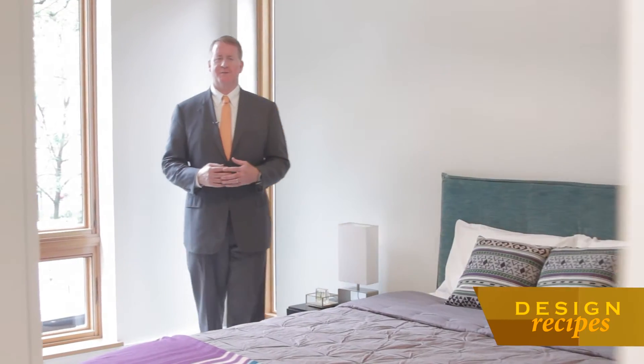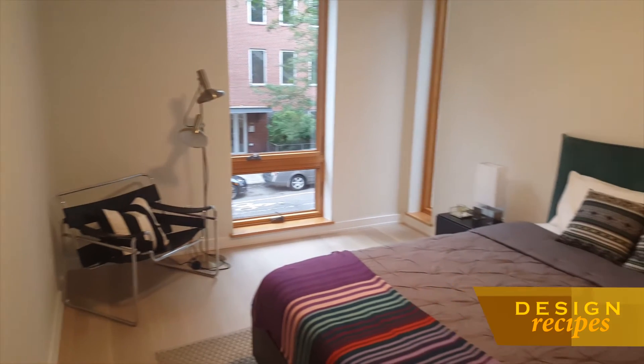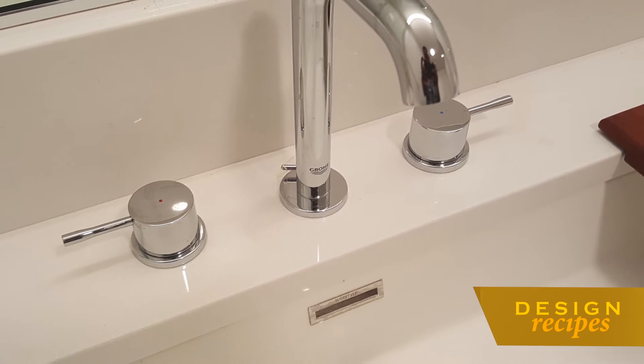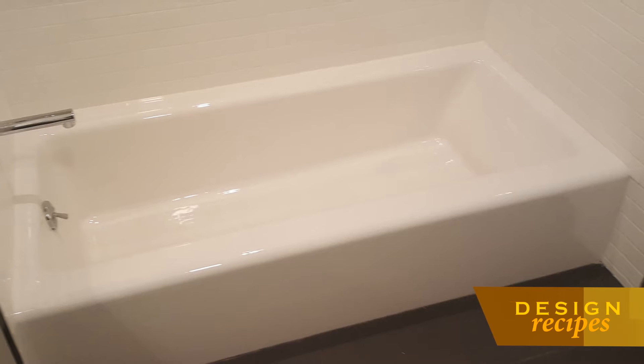Here we are in the generous master bedroom. The bedrooms in this home were thoughtfully designed so that they are not only separate from the social areas like the kitchen and living room, but large in size. Let's go check out the bathroom. The master bathroom features porcelain tile radiant heated floors, a cube wet-style sink, Grohe fixtures, as well as a wall-hung Toto dual flush toilet and Kohler bathtub.